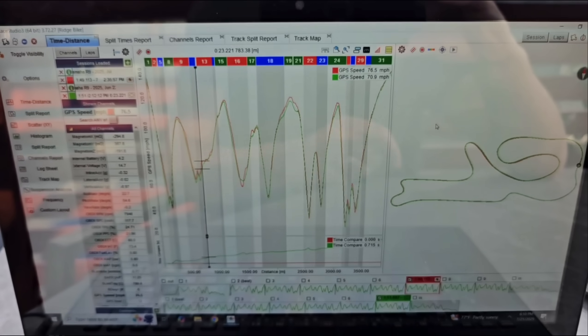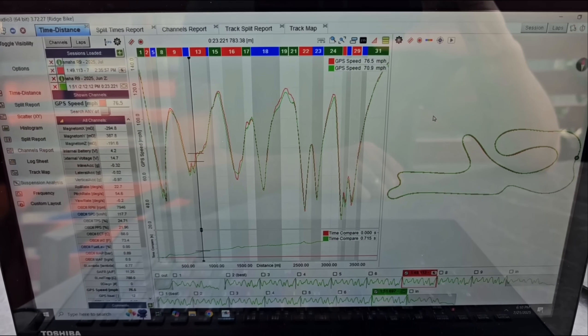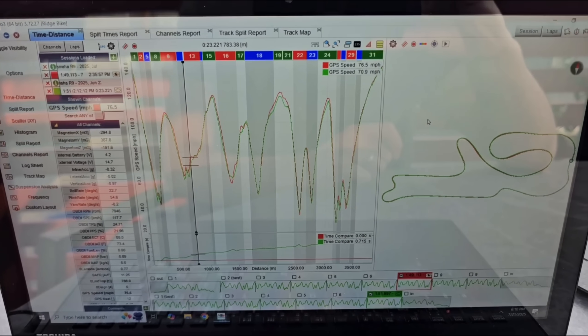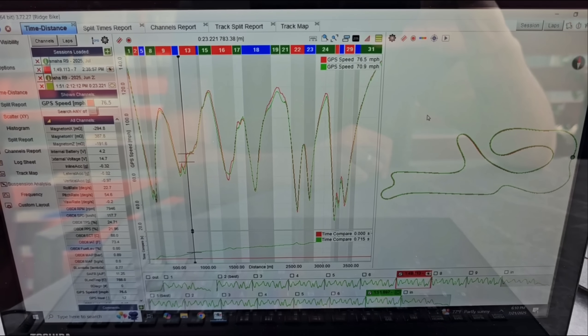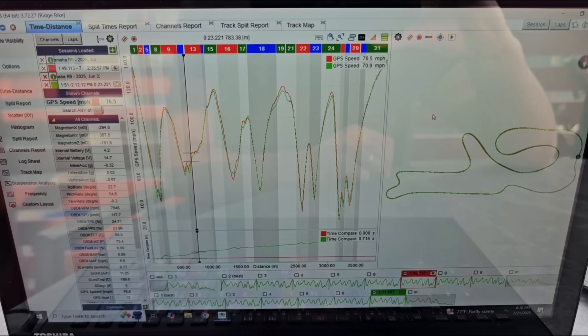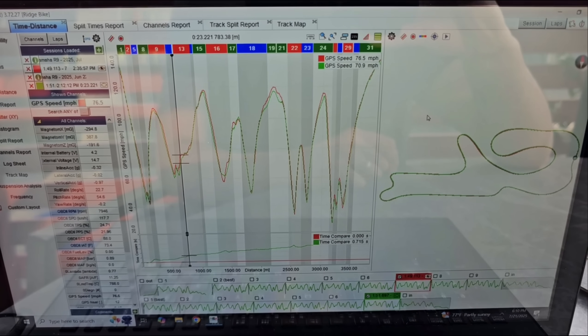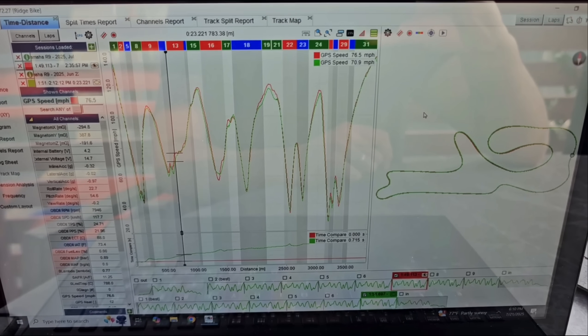Before we dive into the hard data analytics, let's quickly just look at a lap of Mark riding our R9 here this last week at the Ridge Motorsports Park, right about when John Gessner — who is likely going to walk away with the number one plate this year with Limer and OMRA — decided to pass him in turn 13 on his also 2WheelDynoworks tuned and set up ZX-6.